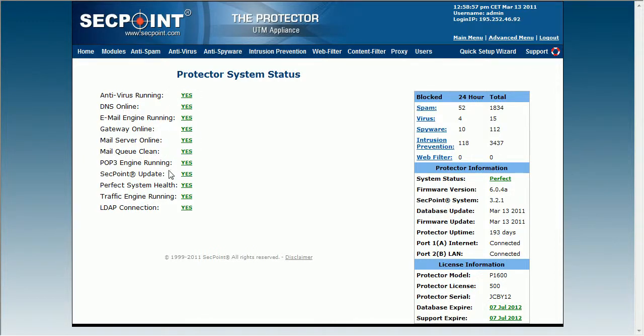All the points here in the System Status are being checked every few minutes, and if one of them goes to no and will be red, then you will be notified. This way you can easily find out what the problem is.